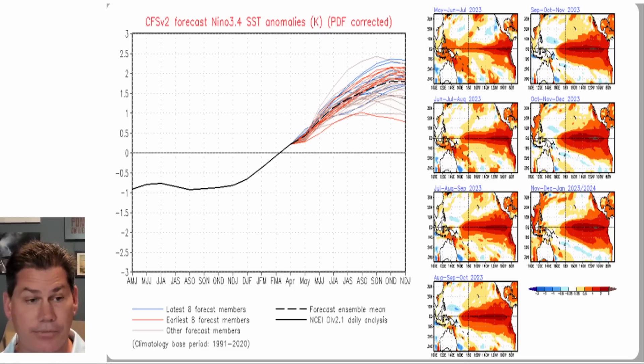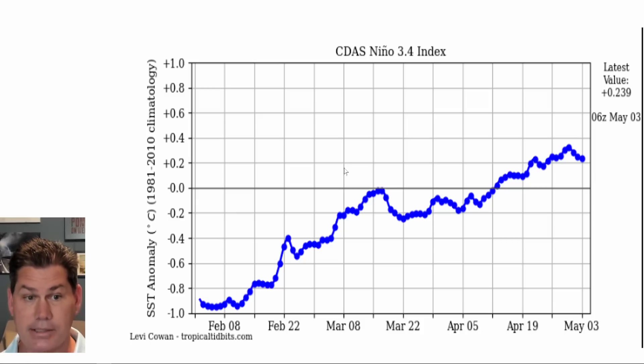Especially by the time we reach the fall and winter months, this could very well be a moderate, if not almost strong, El Niño. The current trend shows we've been drifting all the way down from La Niña-type conditions — and it's never a straight line. We're basically at what they often refer to as ENSO neutral now, and you can see the latest dip. We've seen a little bit of a dip in action; no line is ever straight up.